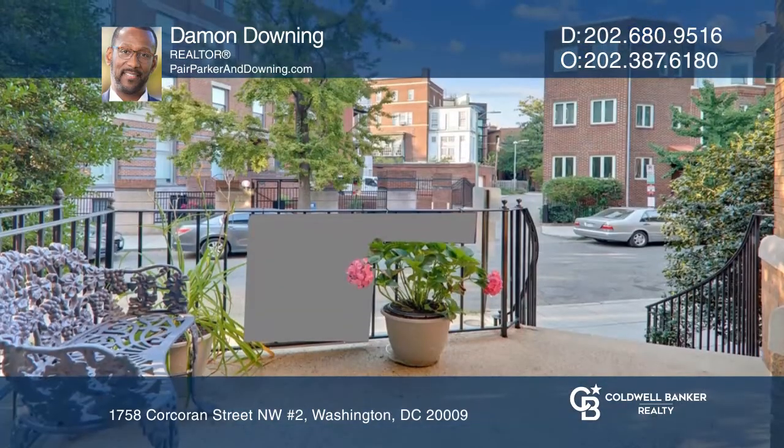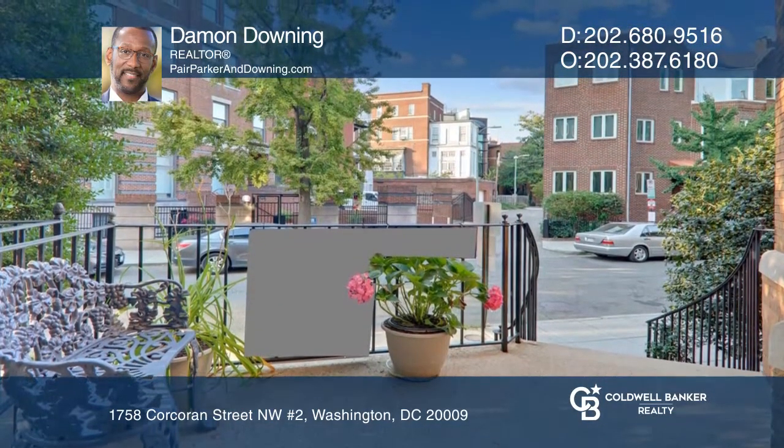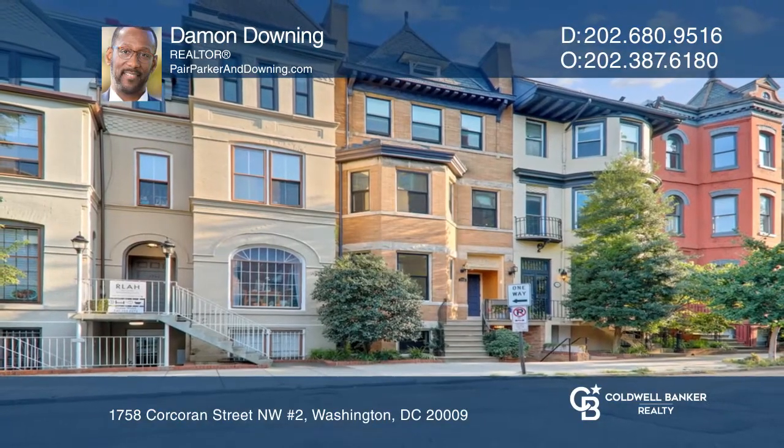This unit is also close to the DuPont Circle Metro Station. Find out how you can get the keys by contacting Damon Downing.